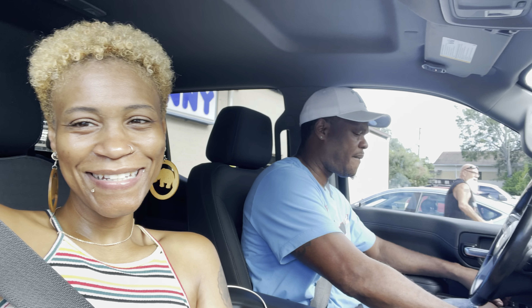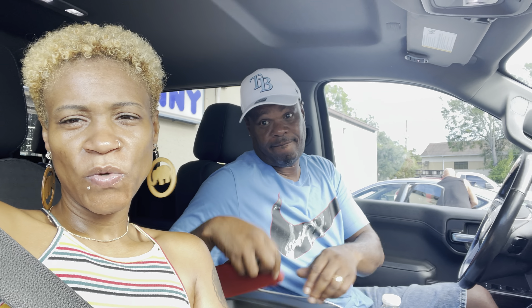Hey guys, me and Rube are out and about today. We are at Pinch a Penny. We have some water that we collected from our pool and we're going to get it tested to see what chemicals we need to add. We have a saltwater pool. We're going to try to do the pool ourselves. I ordered a pool vacuum off Amazon and it should be coming tomorrow.